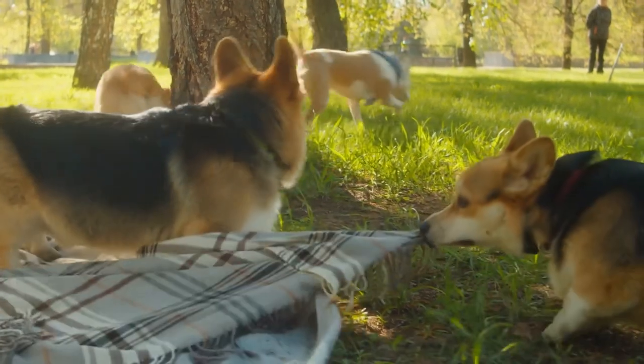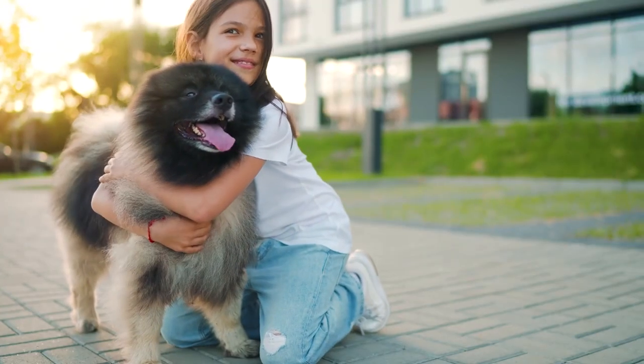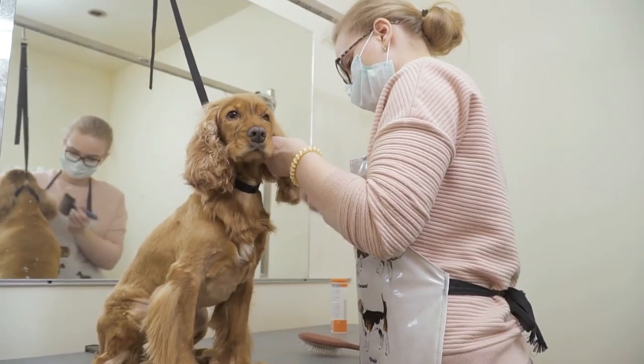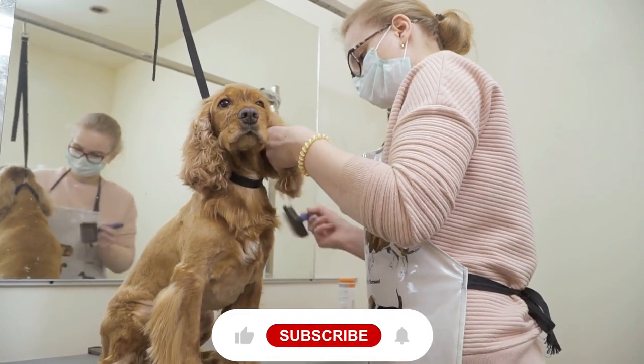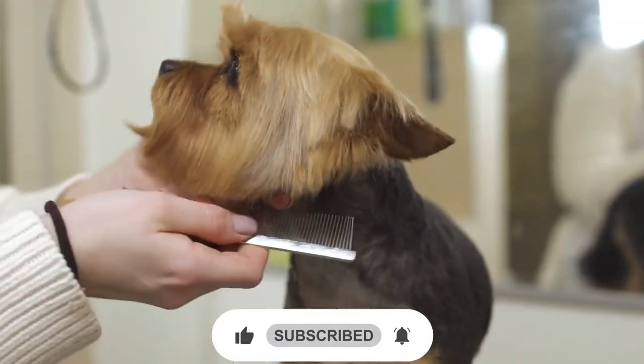And there you have it, folks — the top 10 low-shedding dog breeds for people with allergies. Whether you're looking for a small lap dog or an active companion for outdoor adventures, there's a hypoallergenic breed out there that's perfect for you. So do your research, visit some breeders, and find the furry friend that's right for you. Thanks for watching.